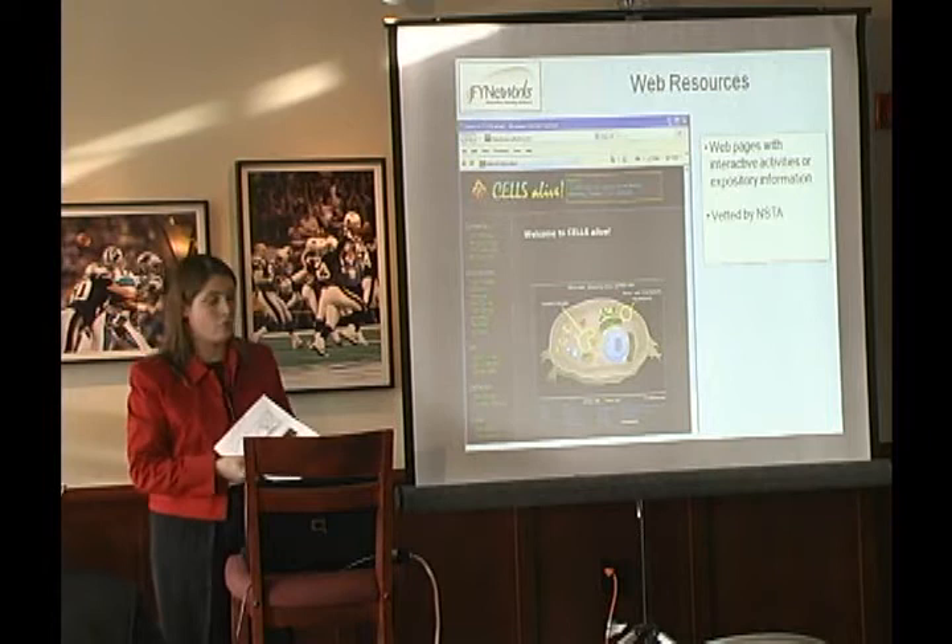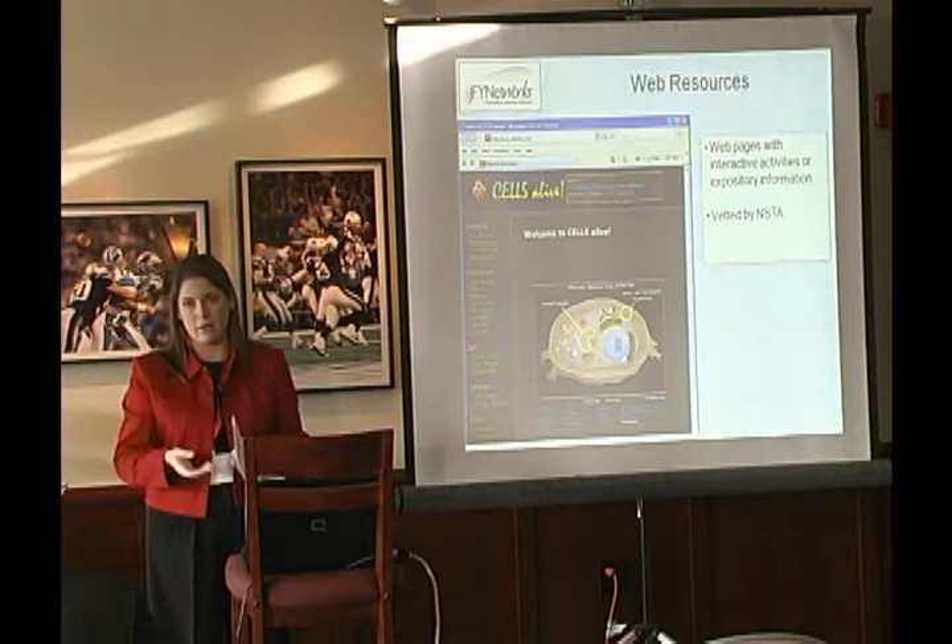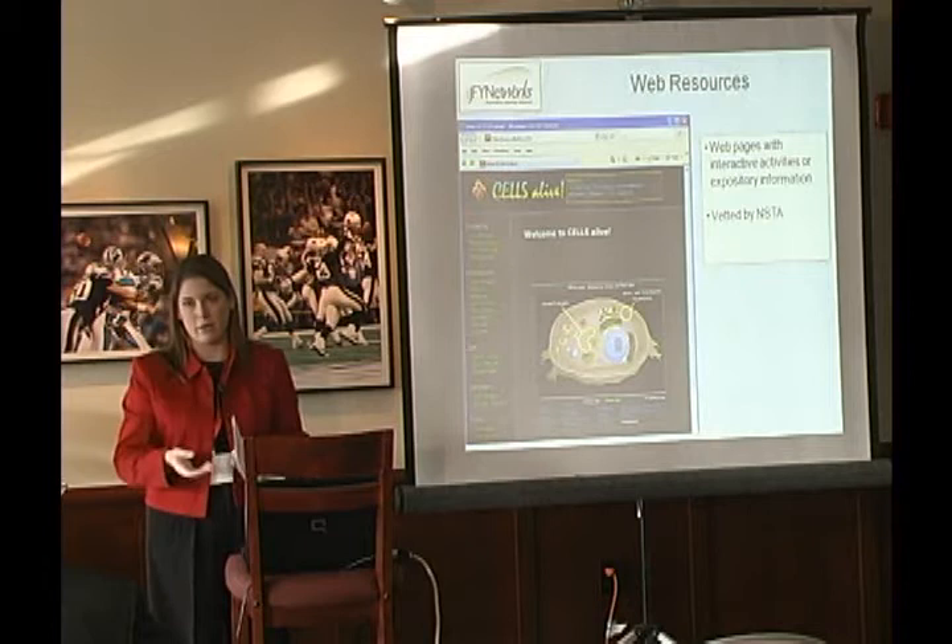Some resources are more interactive with lots of pictures; some are just text the kids read through. But it's helpful, and it does help with the quizzes and tests because they can look up some of the information.